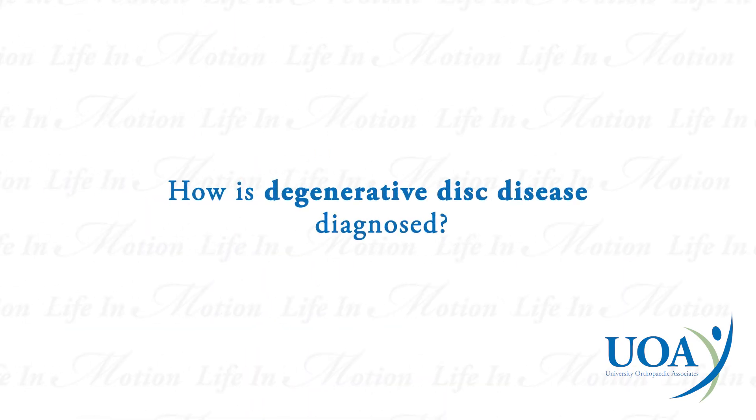Degenerative disc disease is diagnosed with a combination of history, physical, and imaging studies. By talking to a patient and performing a physical exam and additionally looking at x-rays and MRIs, we can determine the level of arthritis and the number of discs that are degenerated.